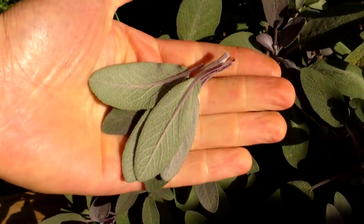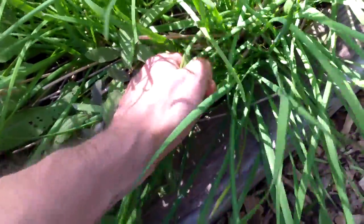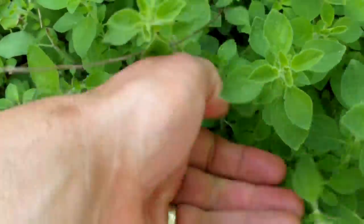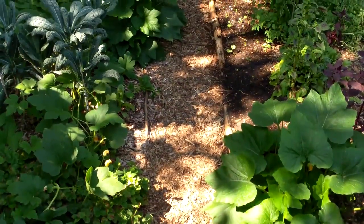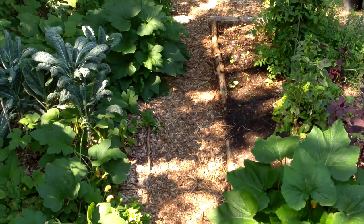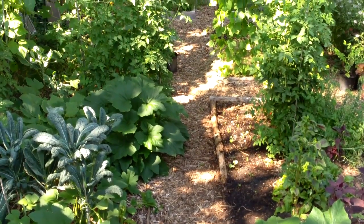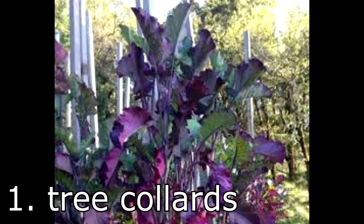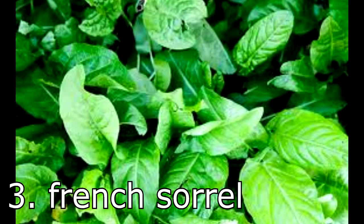Though we already grow a number of perennial food crops in the garden, one of our goals for next year is to grow even more, especially more perennial vegetables and herbs. Many perennial vegetables tolerate shade or partial shade, are ready to harvest earlier in the growing season, and produce higher yields than annuals. So I thought I'd share with you some of the perennial vegetables and herbs we're considering adding to our garden next year here in the Chicago area.